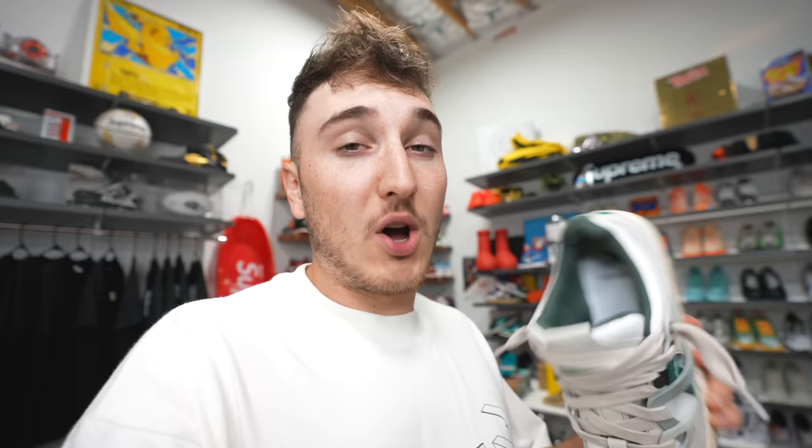Gotta hop in and thank today's sponsor, Represent. They're dropping a new Bully sneaker limited to 300 pieces — on StockX on July 24th and on Represent's website on the 26th. We're here to unbox the Represent and StockX Bully sneaker — Tony, Kai, and I all got our pairs.